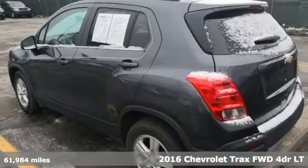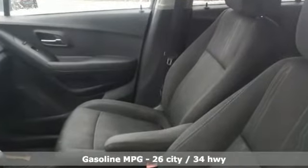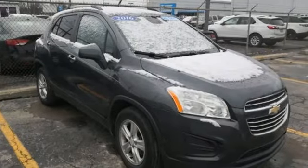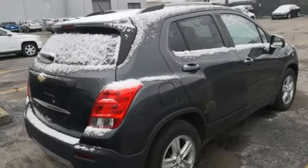And it comes with all the amenities you need: turbo inline four-cylinder engine, manual tilting steering column, streaming audio, manual telescoping steering column, power heated mirrors, external memory control, aluminum wheels, Wi-Fi hotspot, and automatic transmission.